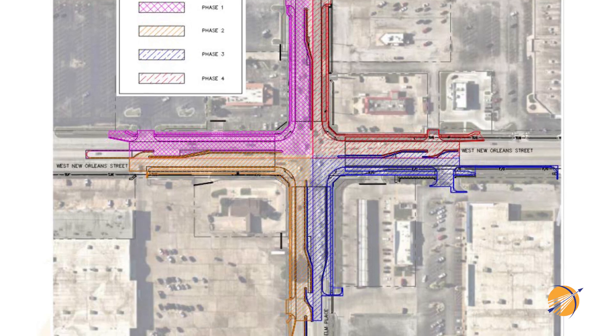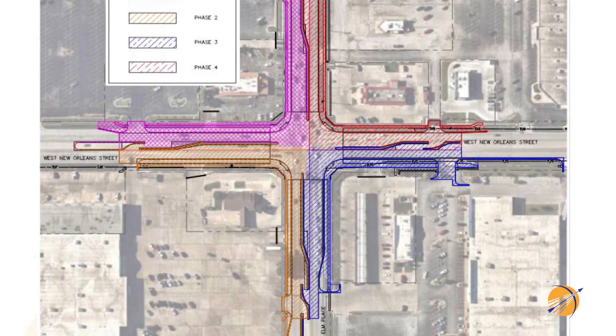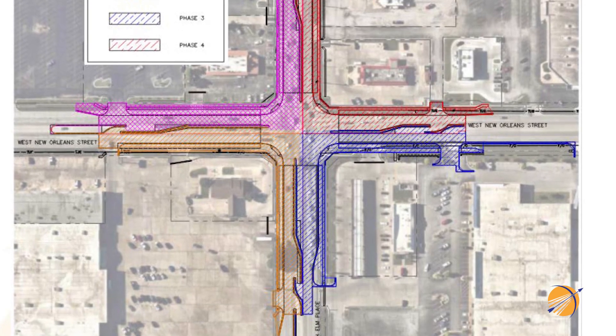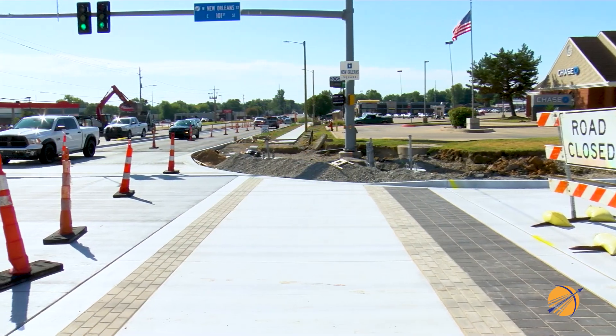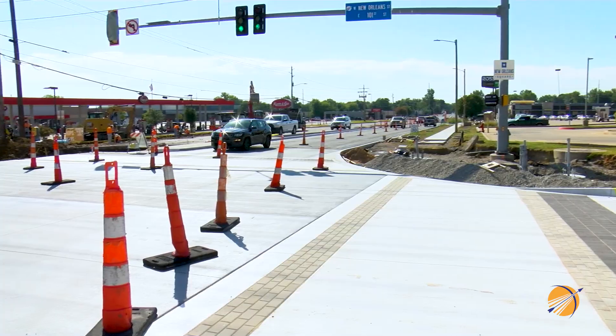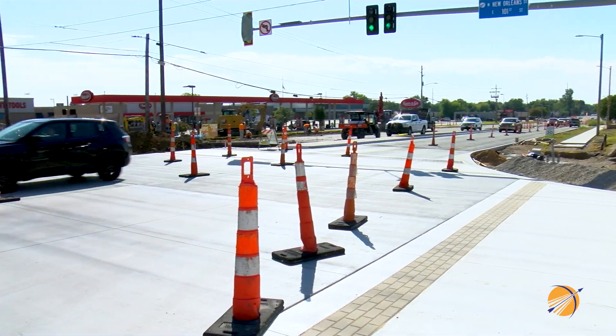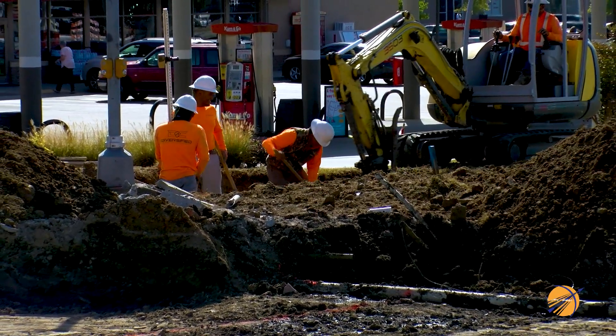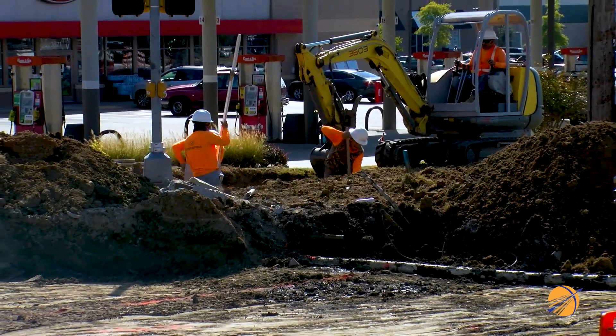Let's take a look ahead to Phase 3, which is essentially the southeast corner of the intersection — the part that surrounds the come-and-go convenience store. The south side of New Orleans Street and the east side of Elm Place are closed to traffic, where the construction crew has the jackhammers out and the big equipment in place to continue the rebuild of the intersection.